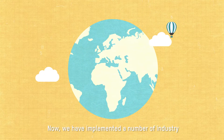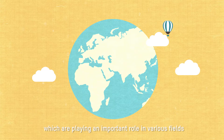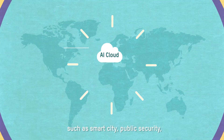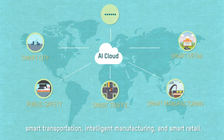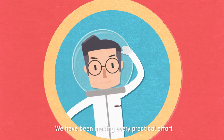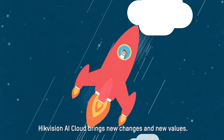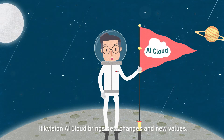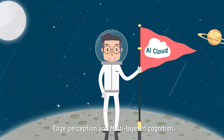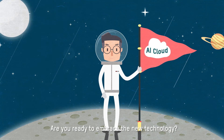We have implemented a number of industry demonstration projects around the globe, playing an important role in fields such as smart city, public security, smart transportation, intelligent manufacturing, and smart retail. We have been making every practical effort to fully satisfy users' demands. HikeVision AI Cloud brings new changes and new values — edge perception and multi-layered cognition. Are you ready to embrace the new technology?